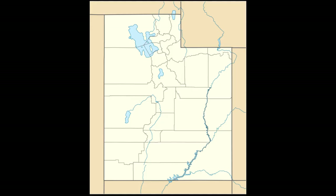Utah is divided into geographical regions. Being familiar with these regions will help you understand the settlement, tourism, and economy of our state. There are three major geographical regions in Utah: the Rocky Mountain region, the Basin and Range region, and the Colorado Plateau region. Let's get familiar with all three.